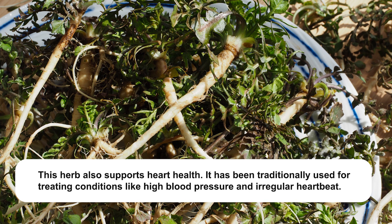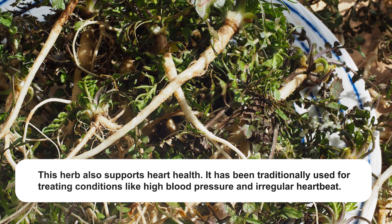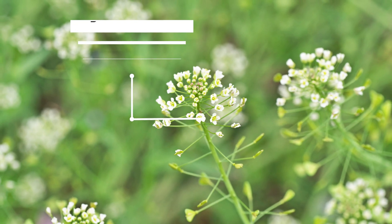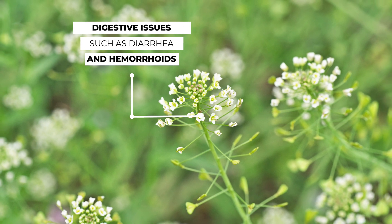This herb also supports heart health. It has been traditionally used for treating conditions like high blood pressure and irregular heartbeat. Thanks to its astringent properties, Shepherd's Purse could be your ally for various digestive issues, such as diarrhea and hemorrhoids.